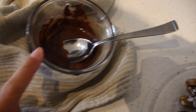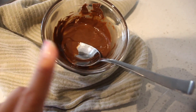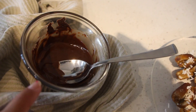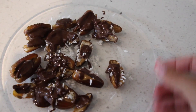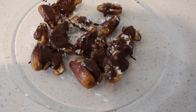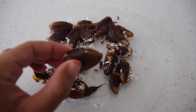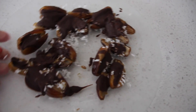I used a little less than a quarter cup of chocolate chips for about 10 dates. I melted them for 30 seconds, stirred, then melted another 30 seconds, and mixed in a teaspoon of corn oil just to make it a little more runny and easier to spread. Then I drizzled the chocolate over all the dates and threw them in the fridge to cool. Here's the finished product — they look the same except the chocolate is dry now.